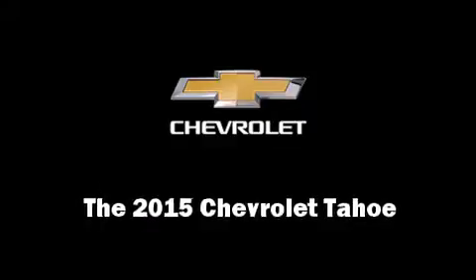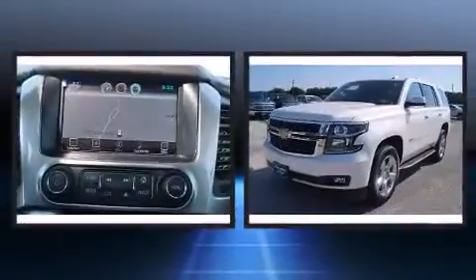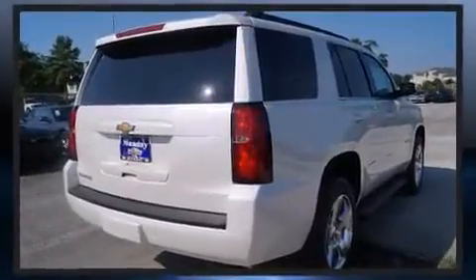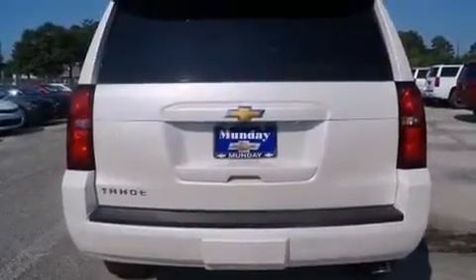Step into the 2015 Chevrolet Tahoe. Smooth gear shifts are achieved thanks to the powerful eight-cylinder engine, and load-leveling rear suspension maintains a comfortable ride. Well-tuned suspension and stability control deliver a spirited yet composed ride and drive.